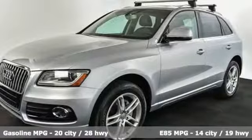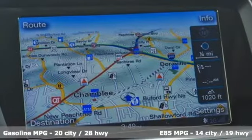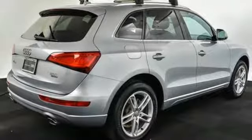Features include a turbo inline four-cylinder engine, gas pressurized shocks, external memory control, power heated mirrors, and front heated leather bucket seats.